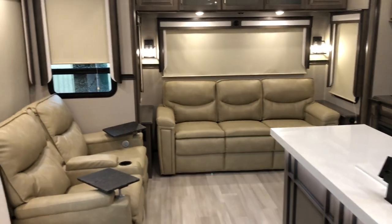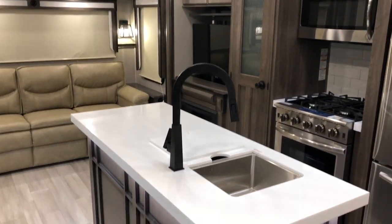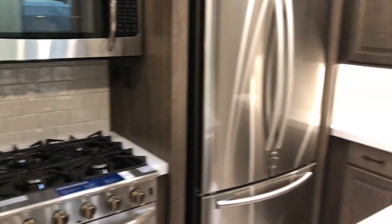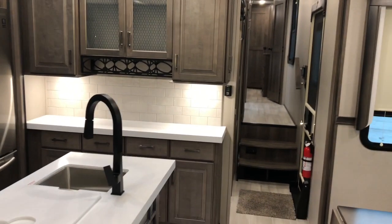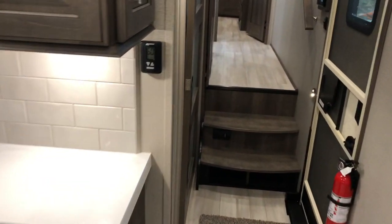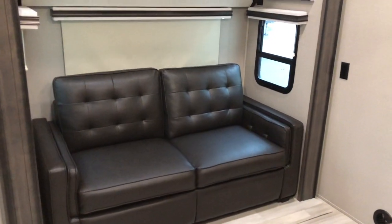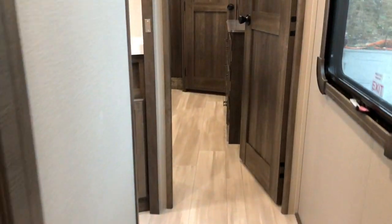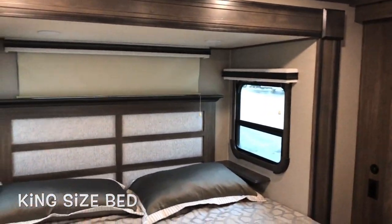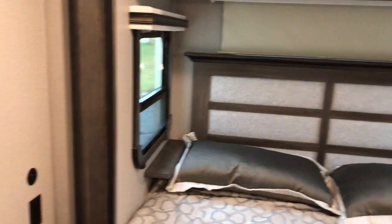Starting on the inside, you see the linen decor, opposing slides with the island, great open floor plan in the living area considering there's a bunk in this coach. Up front you've got the bedroom — king size bed, window over top, opposing windows that do open for a good cross breeze, receptacle and USB charging on both sides, little cubby shelf there.